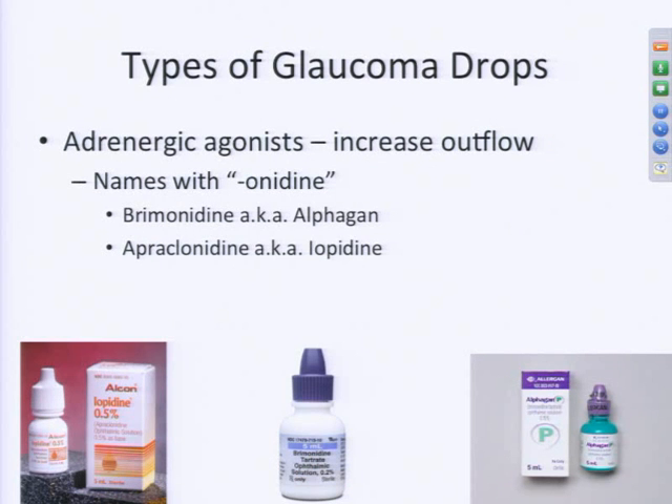The adrenergic agonists increase the outflow of fluid from your eye. Their names all end in '-onidine,' such as brimonidine — the most commonly used one, also referred to as Alphagan — or apraclonidine, which is less commonly used today but still used for some diagnostic testing. Brimonidine tends to have a purple-colored cap, and the trade version sometimes has a green bottle, but the purple cap is a good identifier.